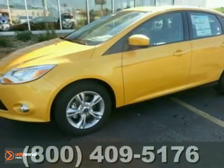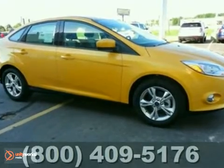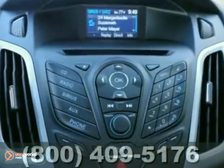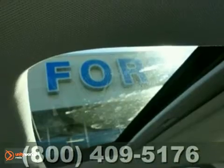It's a 2012 Ford Focus SE. This vehicle features fog lights, a CD player, and an anti-theft system. It also comes with keyless entry, anti-lock brakes, and a manual transmission. The traction control and sunroof only make it more appealing.